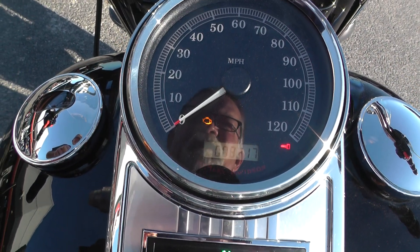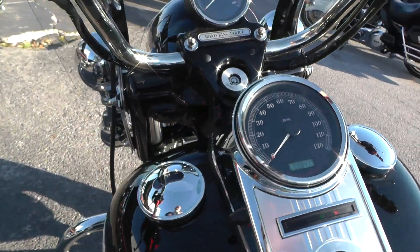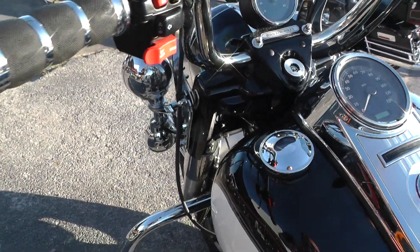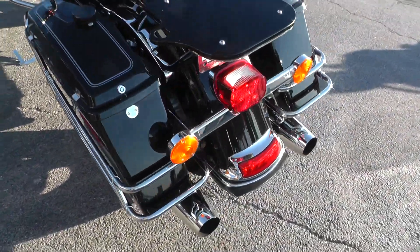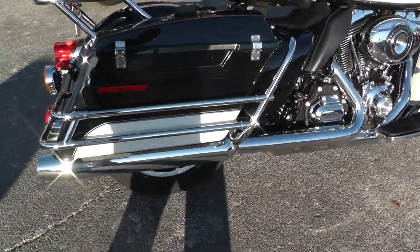This bike's only got 8,417 miles. It does have anti-lock brakes as well. We ran it through the shop and checked it out — service safety check and inspected — so it's ready to rock and roll.